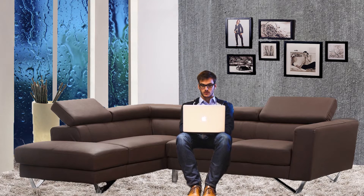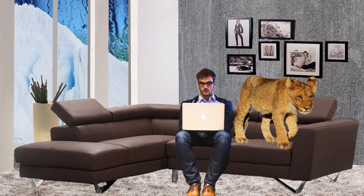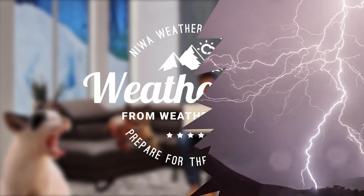Does the fear of rain, lightning and glaciers keep you inside next to your cute little kitty cat? Well, you can be better prepared for the outdoors with weather tips from Weather Nerds.